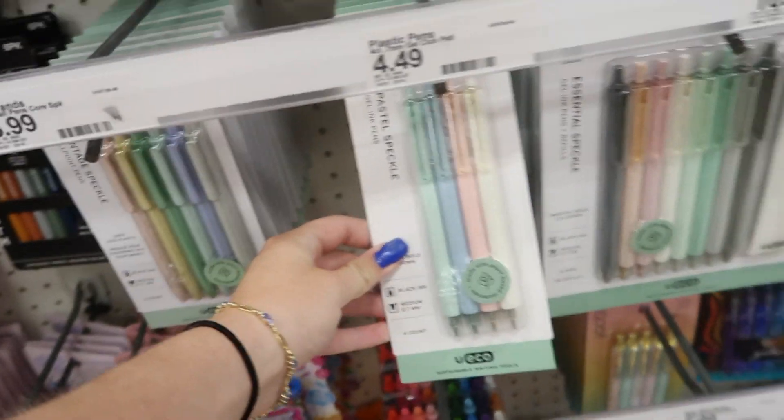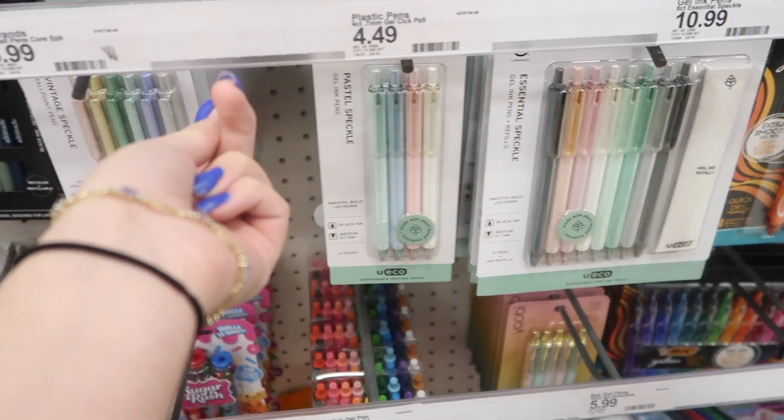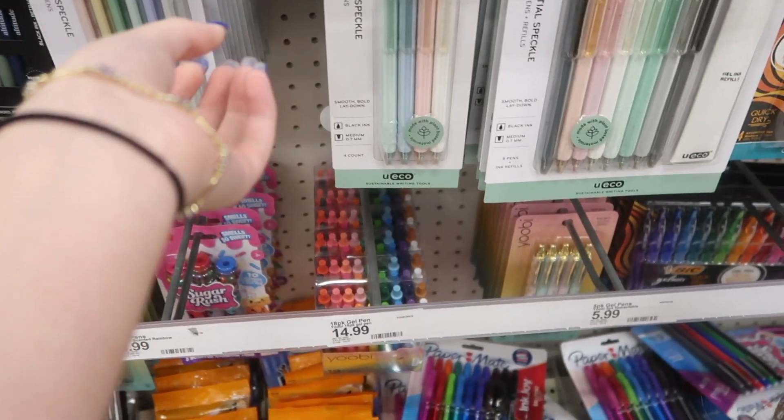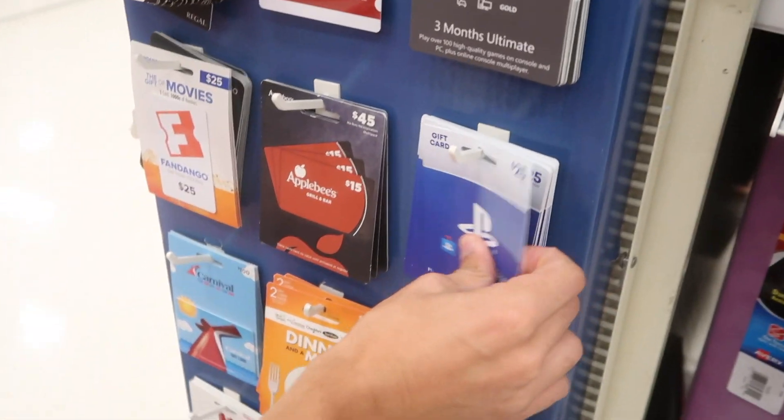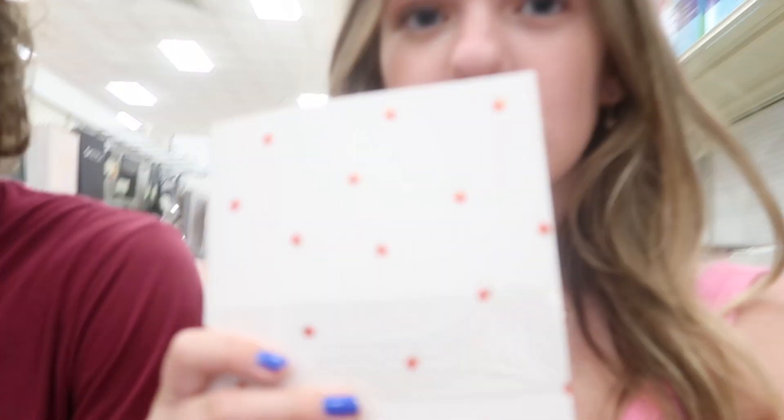Oh my God, look how pretty these are — they're pastel! $4.49 for four pens though, you guys are so crazy. This one has strawberries on it — you can't see it, but isn't this so cute? I'm not going to get it though.